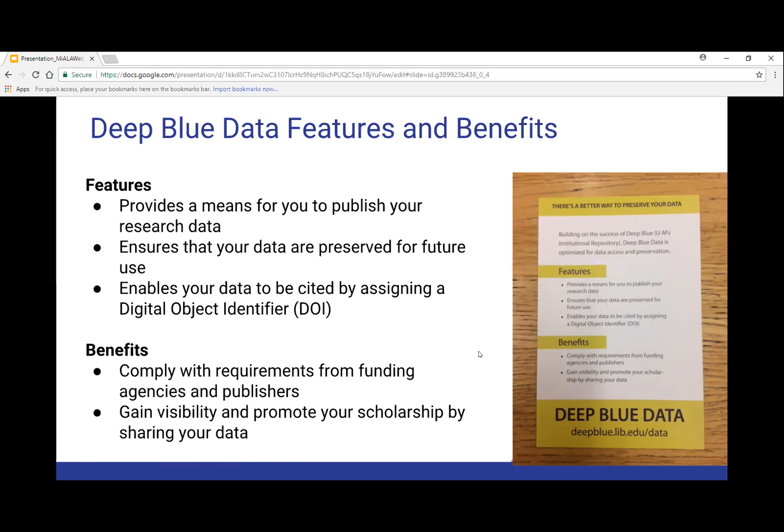Deep Blue Data is a way to publish your data, ensures your data are preserved for future use, allows you to assign a DOI to your data, and allows you to cite your data. From that, you are complying with requirements from your funding agency — you can check that off the list — and you gain visibility and promote your scholarship by sharing your data.